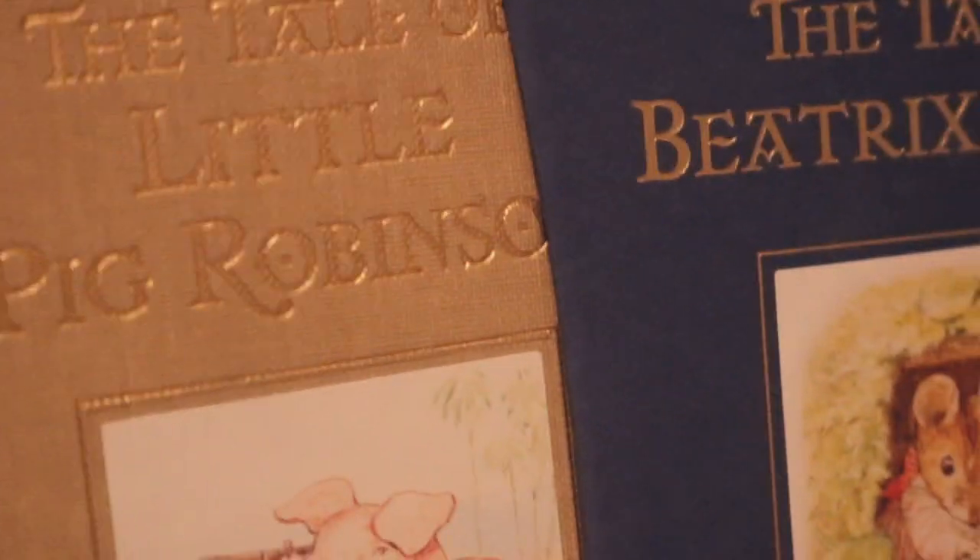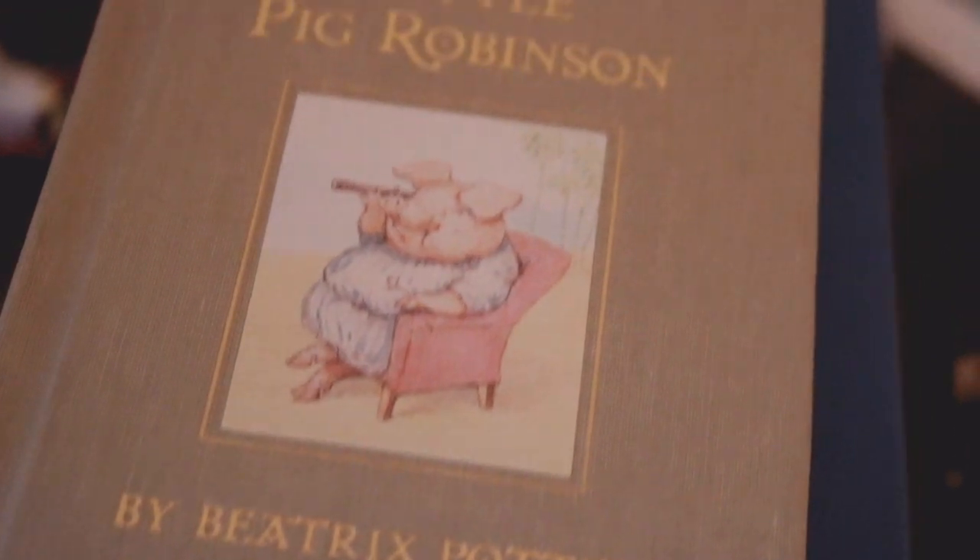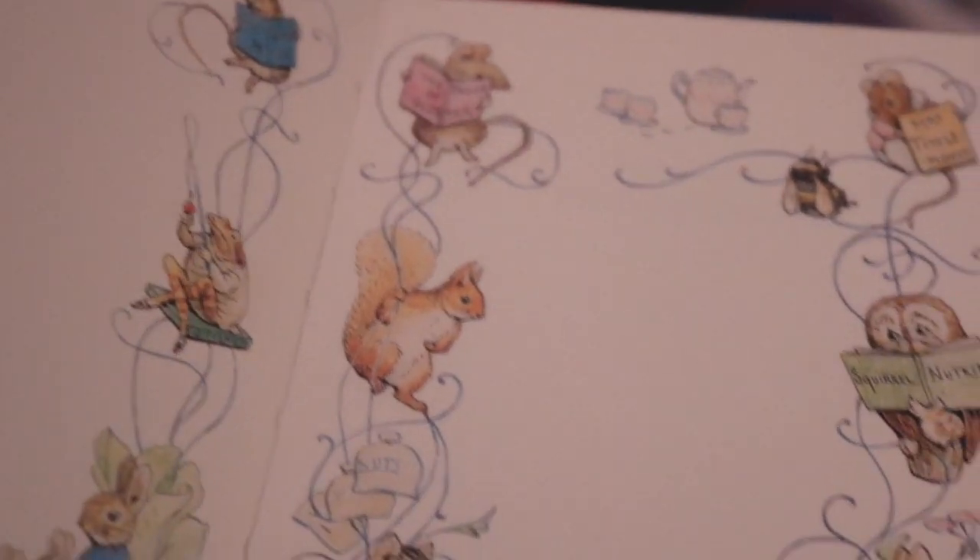And what have we got here? We've got Little Pig Robinson. I used to love this — there was a TV adaptation of it that I adored. I wish you could get it on DVD, but sadly you can't. But yeah, this is inside.